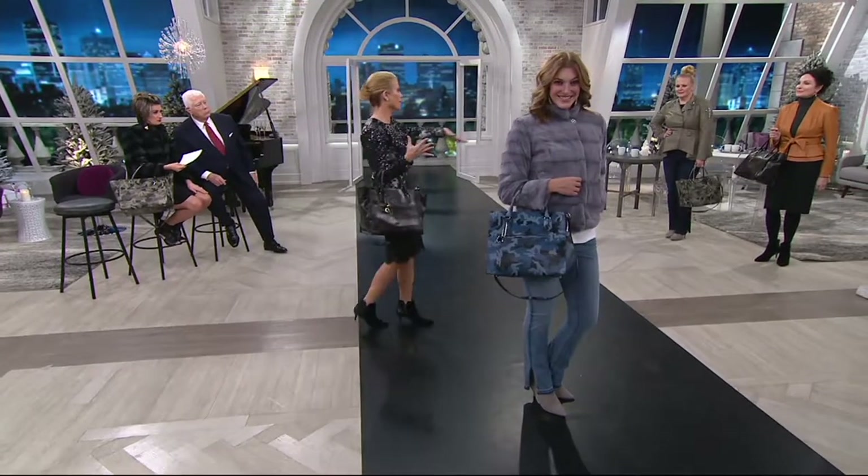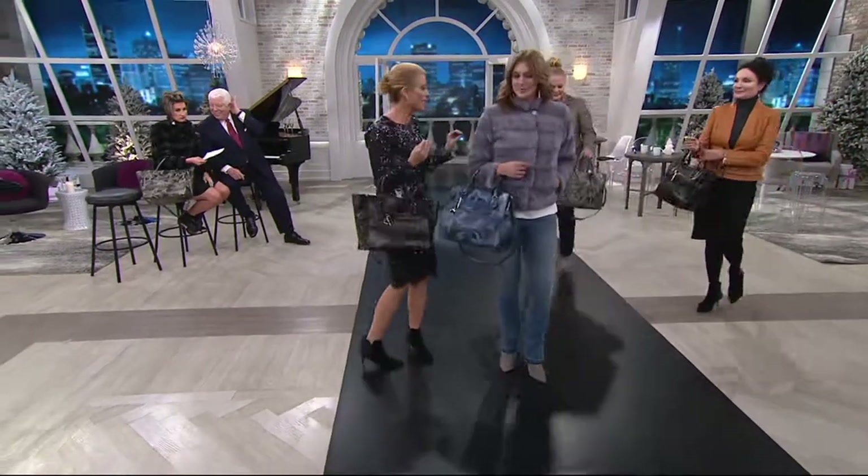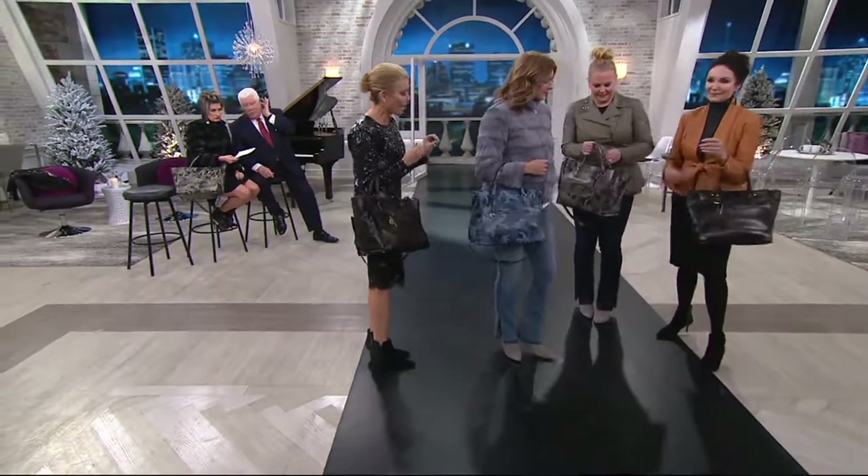I want to bring everyone up at once, and I know I'm not supposed to, but I have to show these all at once so you see the difference. So we have denim, camo, and gray.